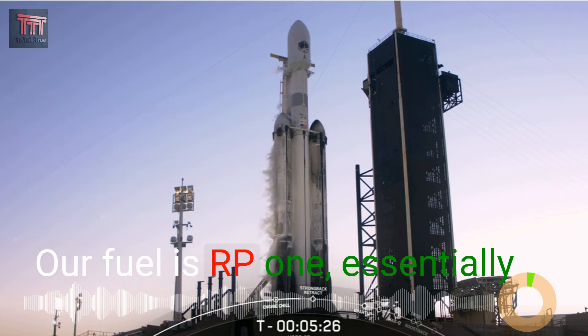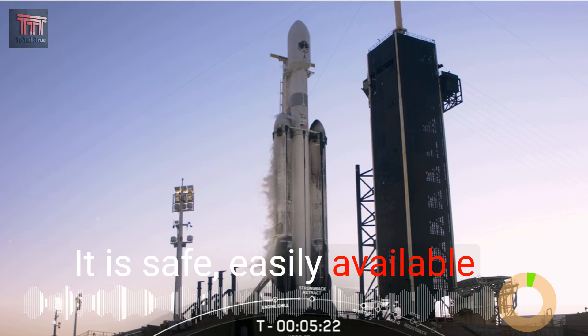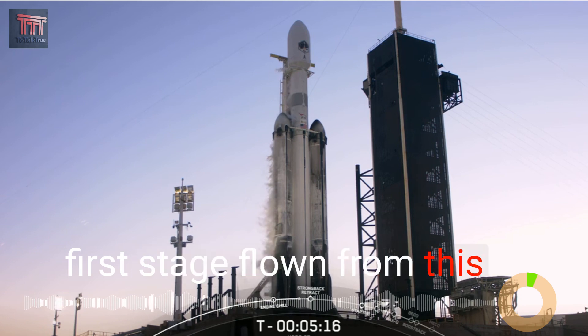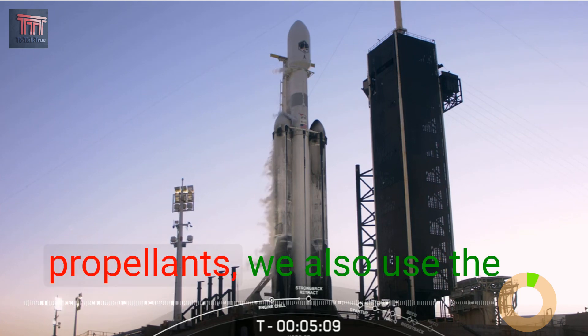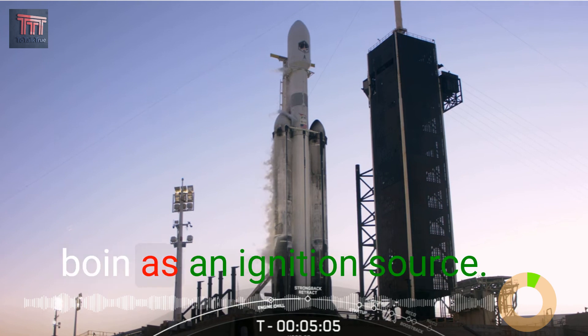Our fuel is RP-1, essentially a purified kerosene. It is safe, easily available, and has a lot of history. In fact, the Saturn V first stage, flown from this very pad on the moon missions, also used liquid oxygen and kerosene. In addition to these two propellants, we also use the chemical TEA-TEB, or triethyl aluminum and triethyl borane, as an ignition source.